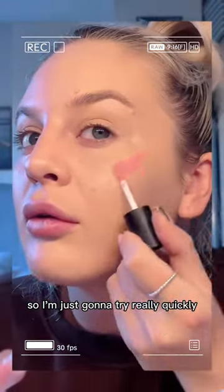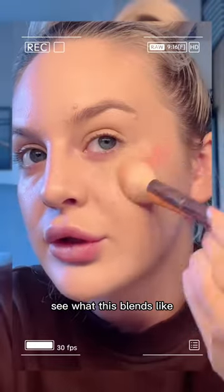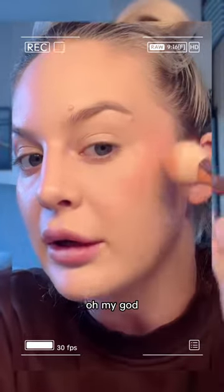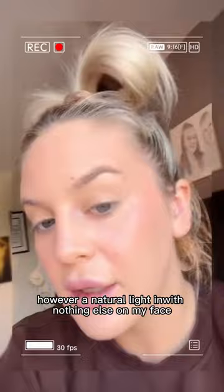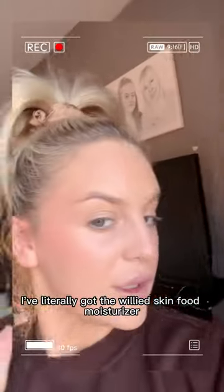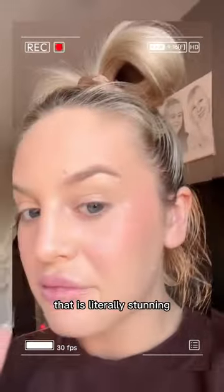So I'm just going to try really quickly the blush. No idea how much I need — let's see what this blends like. Very pigmented. That is literally stunning. It literally looks like Mickey Mouse. However, in natural lighting, with nothing else on my face — just the Weleda Skin Food moisturiser, the foundation, and the blush — that is literally stunning.